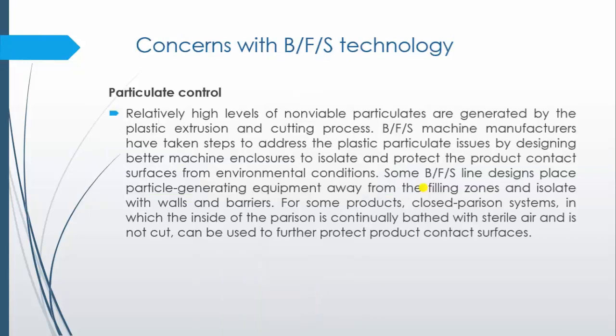What are the concerns with BFS technology? The first concern is particulate control. A relatively high level of non-viable particulates are generated because of the extrusion and cutting process of the plastic, and these may contaminate the formulation. This disadvantage is already addressed by BFS manufacturers using two main approaches: in some instruments, particle-generating equipment is kept away from the filling zone and isolated with walls and barriers.